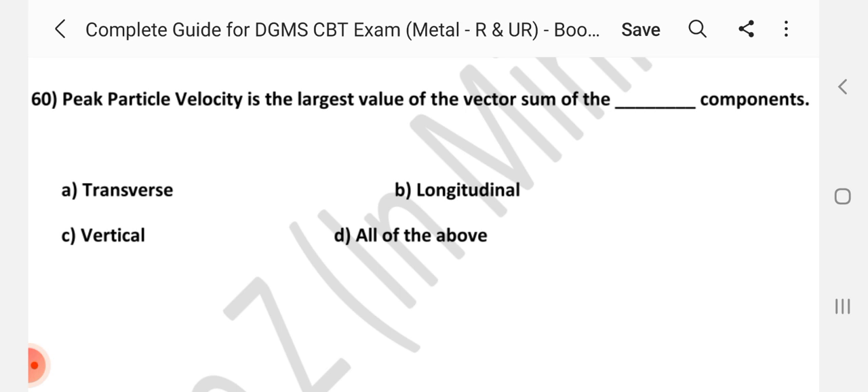Friends, thanks for watching. If you want this PDF, we have two booklets of MCQs available. Please kindly share your mail ID in the comment box or mail to us at a2zinmining@gmail.com. Thank you very much.